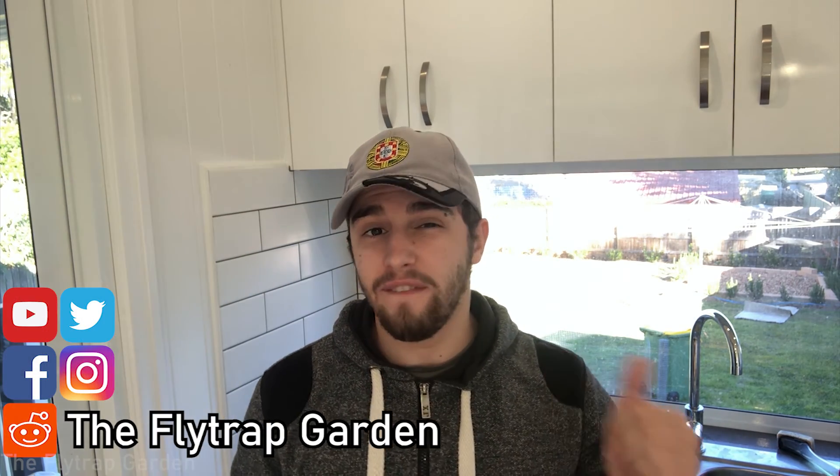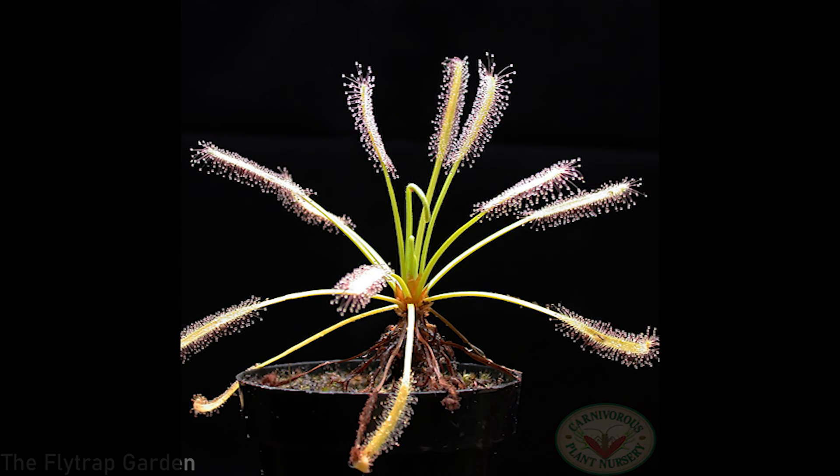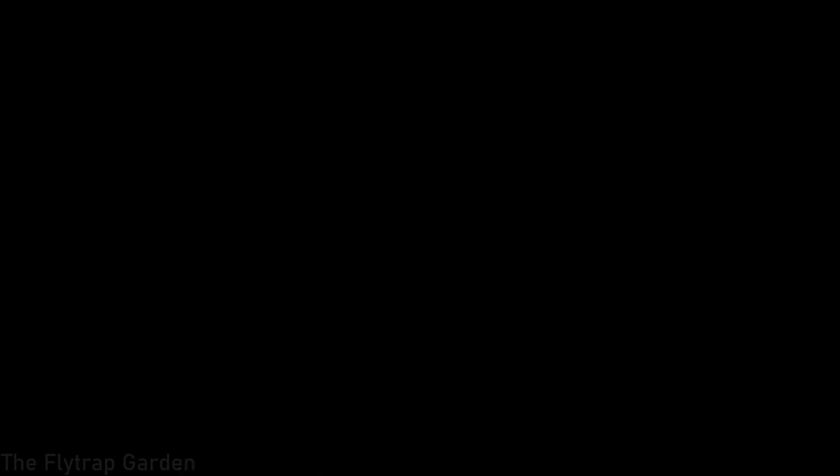About a week ago we fed our Drosera rotundifolia fish flakes and liquid fertilizers to compare how those affect the plants receiving those nutrients. If you don't know what a Drosera is, it is essentially a carnivorous plant, also called a sundew. It catches insects and bugs, but you can also supplement its growth with diluted fertilizers, fish flakes, blood worms, or other small insects from shops.